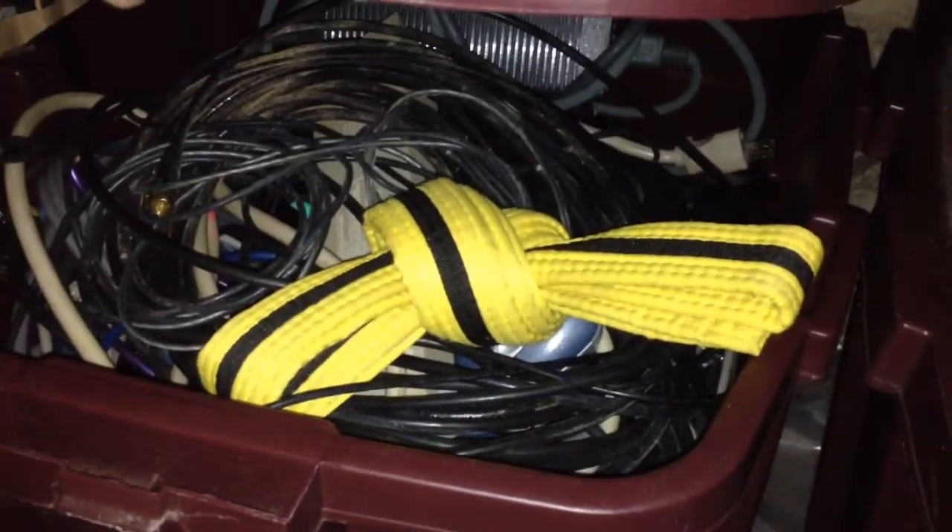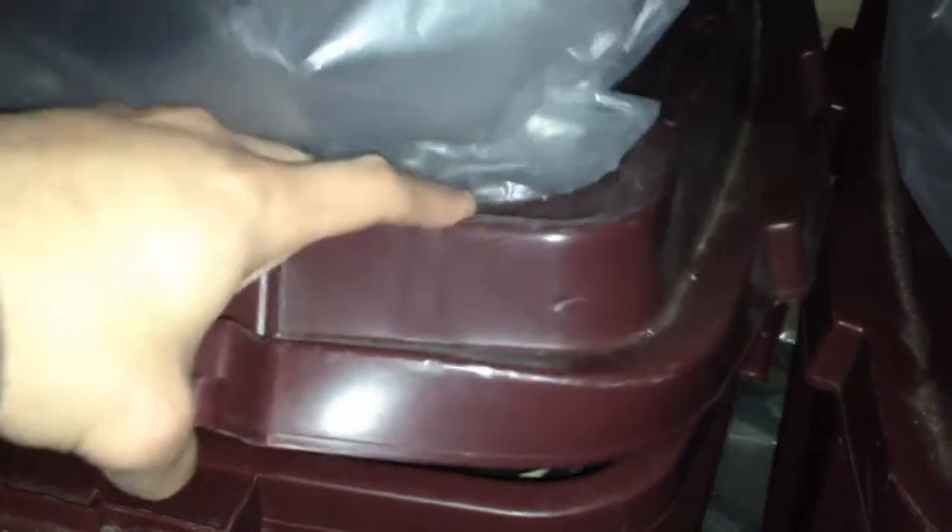These are carry cases for my portables. And here we've got some more cables, and one of my nephew's belts.